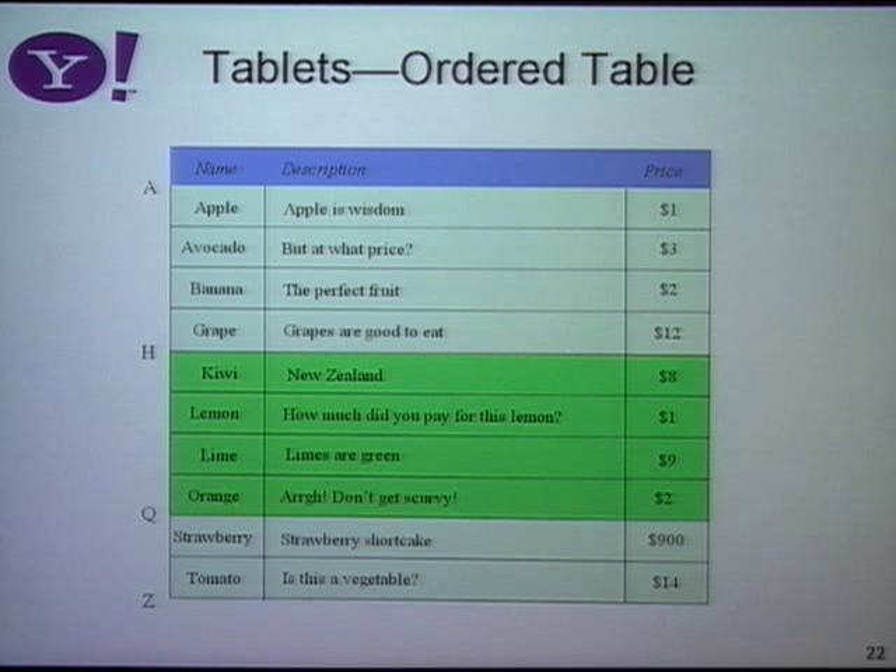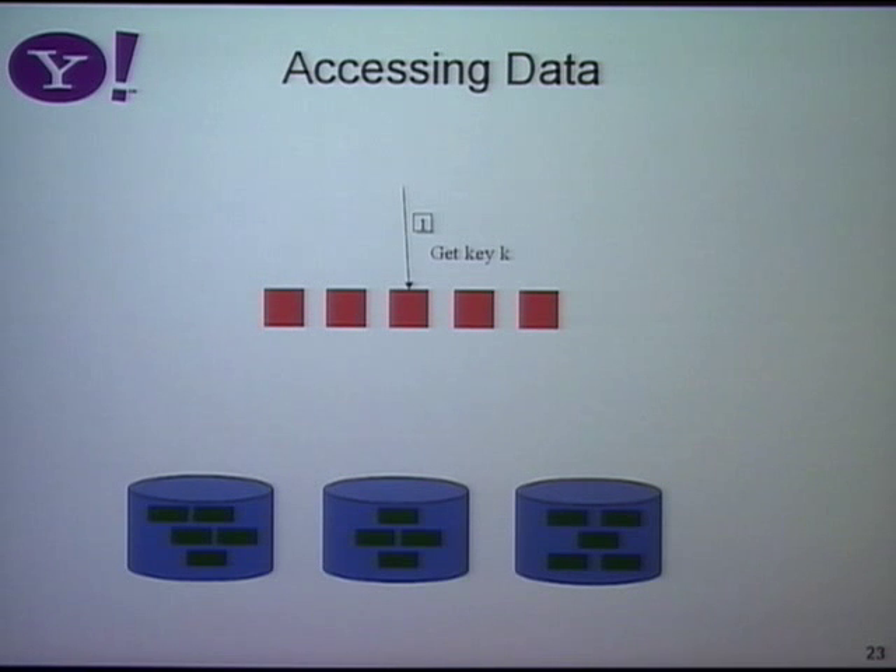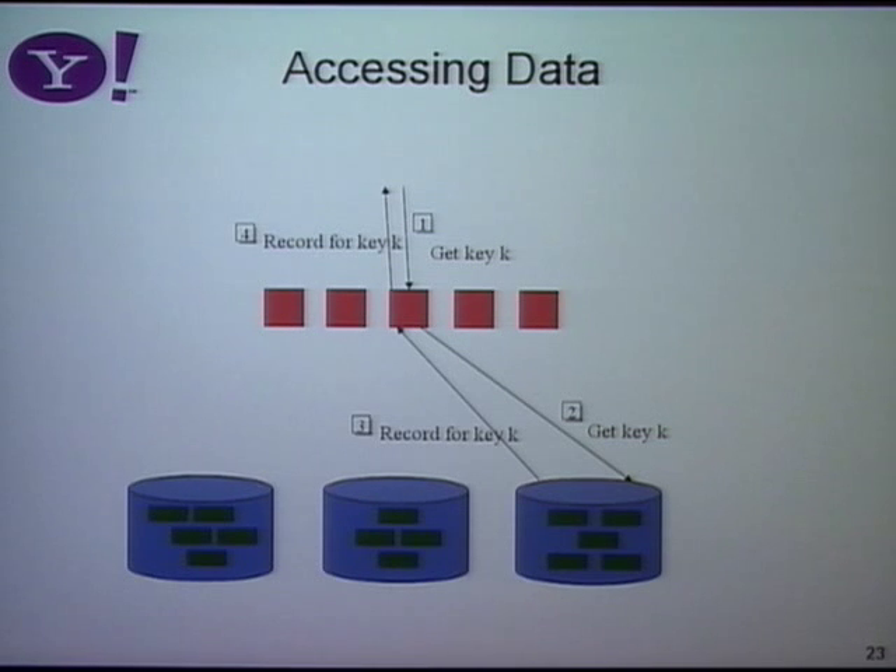The only thing that really cares about the table type is the router — it has to know whether to hash the record key or not — and the storage engine, which has to know whether to create an ordered table. But all the fault tolerance, replication, and query routing is actually the same for both kinds of tables. To read a record, you go to the router via a REST call, saying get me Brian's record. The router knows which tablet owns that key and which server has that tablet, and forwards the request. The server does a local database lookup, retrieves the key, and returns it back through the router to the client.